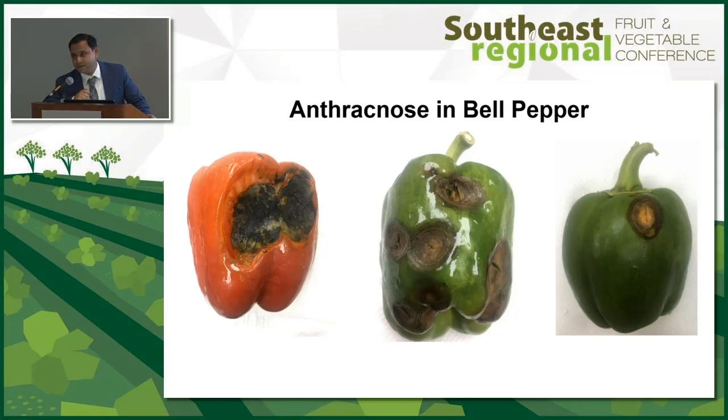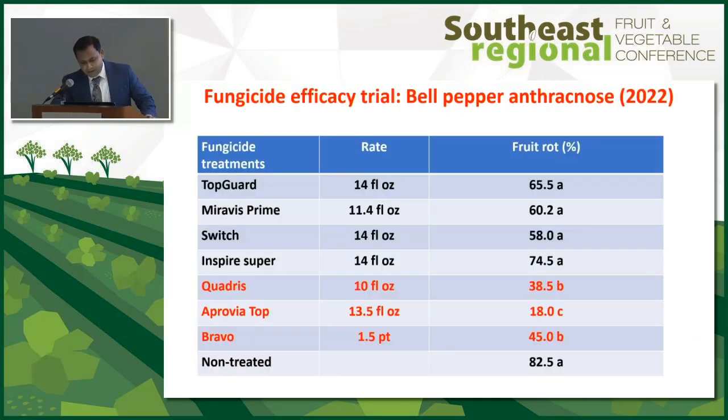Moving from onions to bell peppers: anthracnose is an increasing trend in bell peppers too. In a fungicide trial last season, Top Guard, Miravis Prime, Switch, and Inspire Super showed no efficacy in bell pepper anthracnose. Whereas Quadris — which is not working against cucurbit anthracnose — still has efficacy on pepper anthracnose. Use it early in the season, but don't rely on Quadris later. Approvia Top significantly reduced disease and was the best treatment in the trial. Bravo also has efficacy in reducing pepper anthracnose.